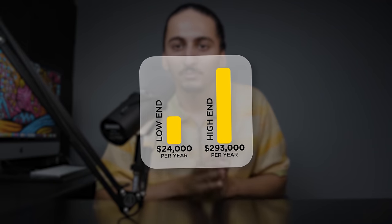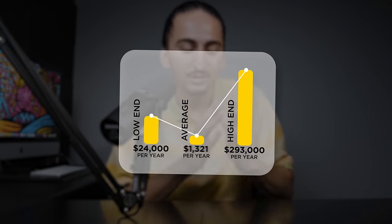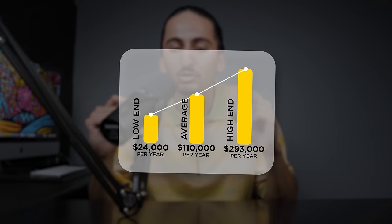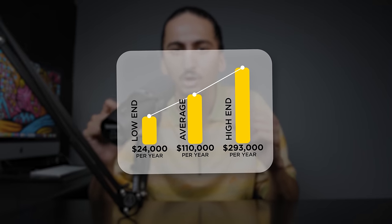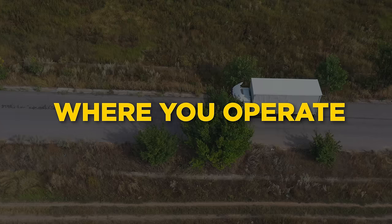If we look back at the graph, we can see those are just the extremes. Looking at the average, the typical box truck business is making around $110,000 per year, which is really good money. Even if you're average in this industry, you can make six figures with a box truck business. How much you make will depend on factors including how many loads you deliver, how well you manage your expenses, and where you operate — because if you operate in a big city like Manhattan, you'll make a lot more money than if you're in rural Wisconsin.